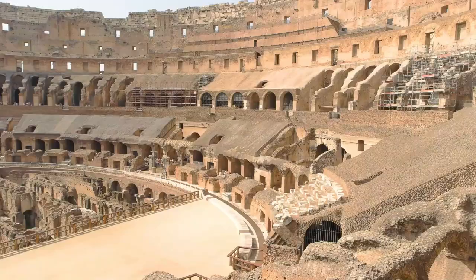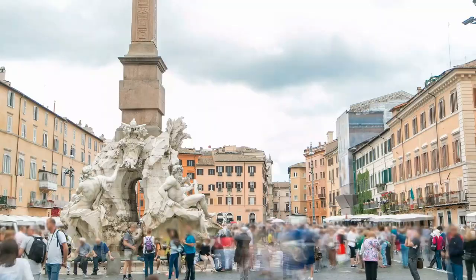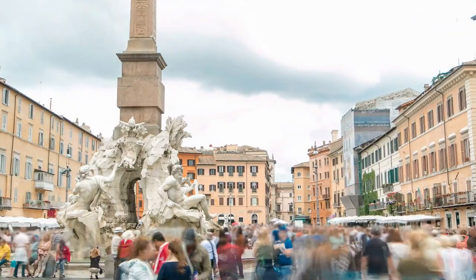Rome is a city with a rich and storied history, and it's a must-visit destination for anyone interested in art, culture, and history. In this video, we'll be sharing some tips and recommendations for making the most of your trip to the Eternal City.